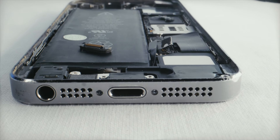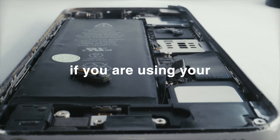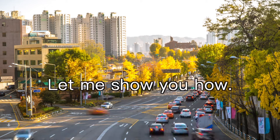First of all, batteries are chemicals that degrade over time and usage. If you are using your iPhone, you can't prevent degradation. But you can slow down the aging process. Let me show you how.